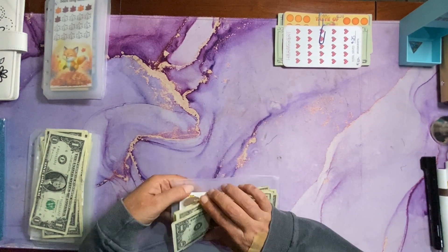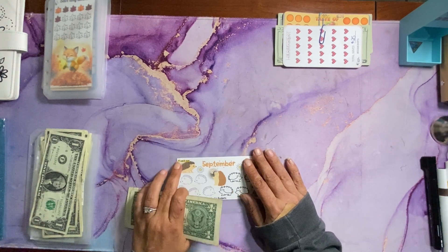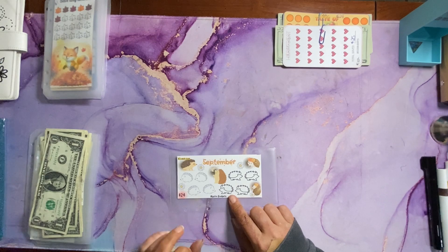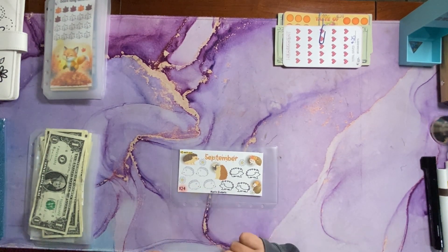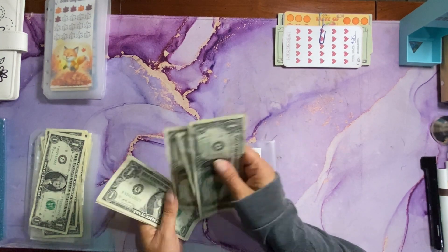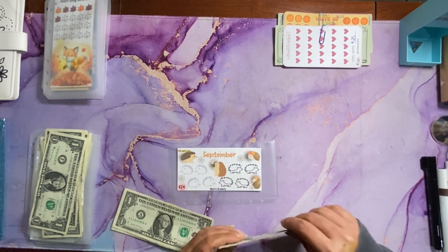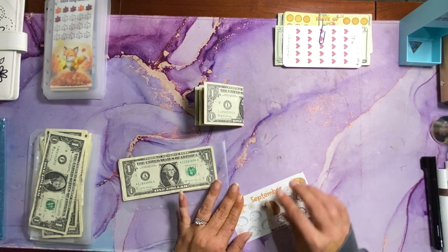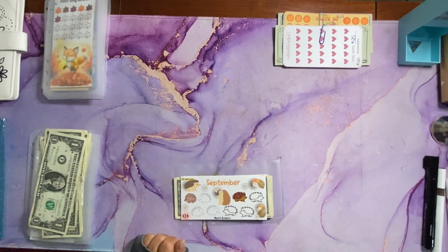Next I have this September challenge by Mel with Mystic Budgets. So each porcupine — or hedgehog — these are hedgehogs and these are porcupines, or vice versa — but each one is worth $3 each. Today we have 8 dollars, so we can color in 2, and we will have $2 rolled over for next week. So we colored 1 hedgehog and 1 porcupine.